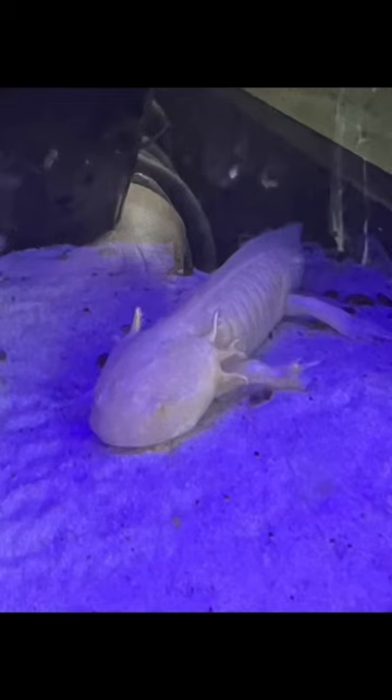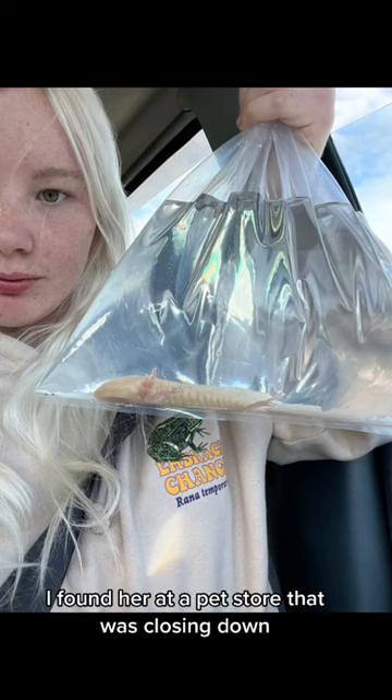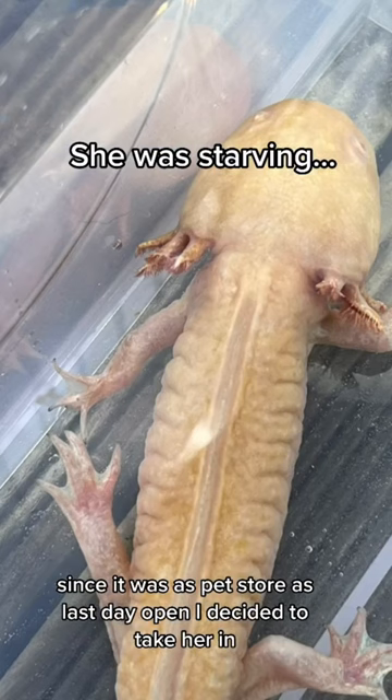This is Petunia the Axolotl. This is a photo of her at the pet store and when I got her home. I found her at a pet store that was closing down — she was the last one they had left. Since it was this pet store's last day open, I decided to take her in.